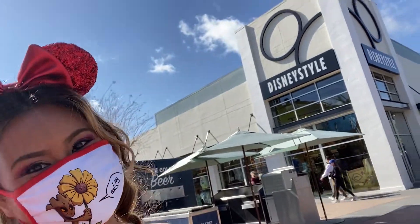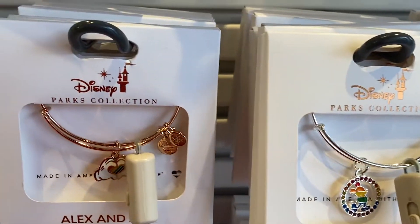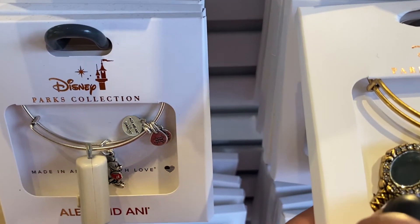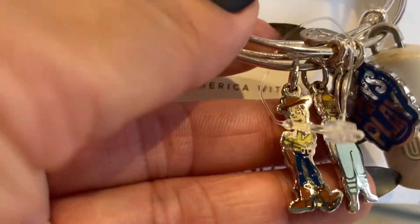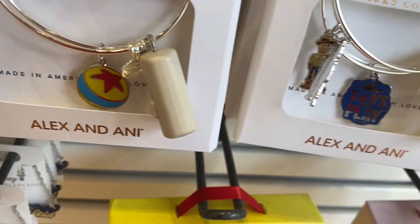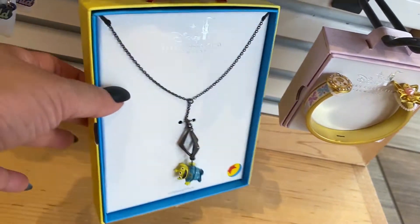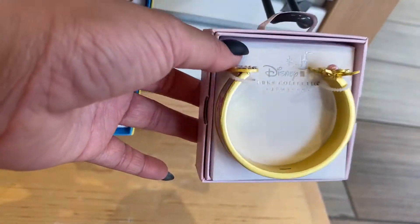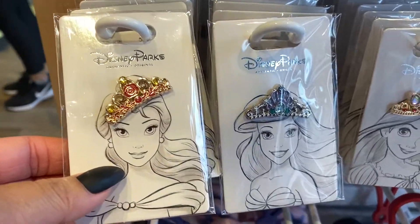First stop is Disney Style. Here you'll find adorable Disney Alex and Ani bracelets. I ended up getting the alien necklace for myself. Princess face masks and tiara pins for the princesses or queens in your life.